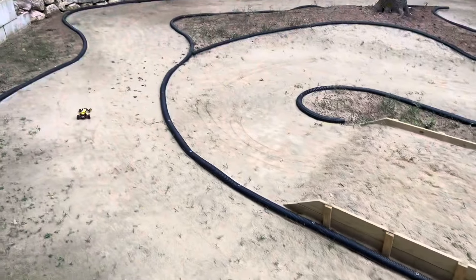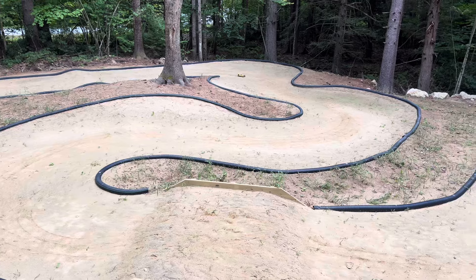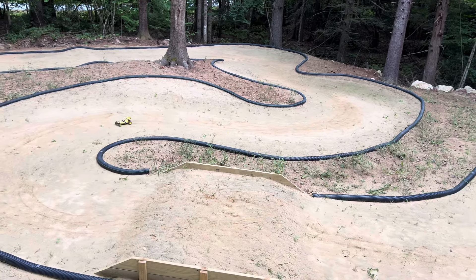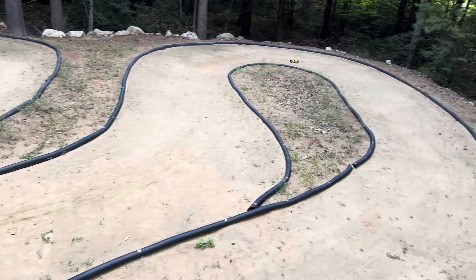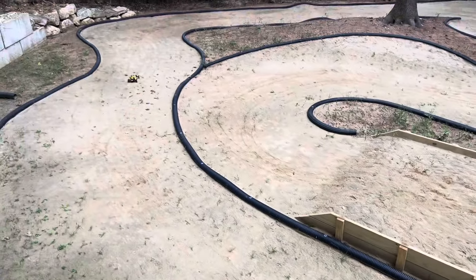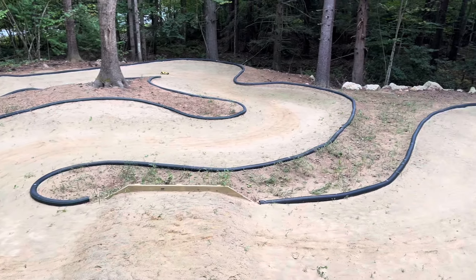Not a bad little car though — definitely needs more power. But it drives smooth. I wish I could tell you pinion and spur gear but I have no clue. I literally just walked upstairs and tried to find a car I could easily get some running gear in and give you guys a quick little Wednesday roundup. So that's what we're doing.